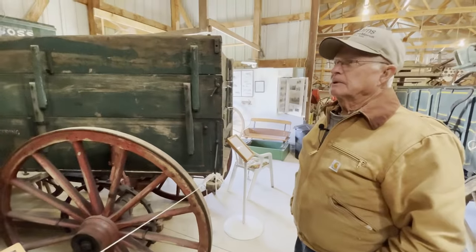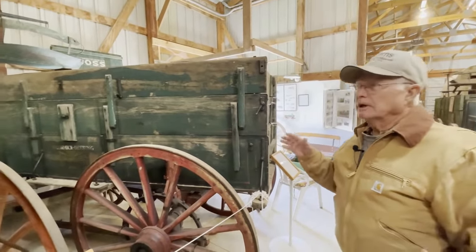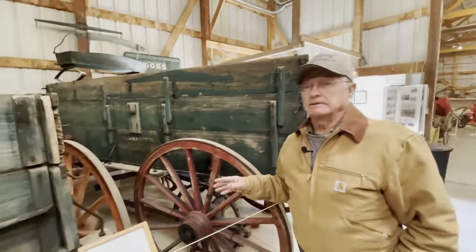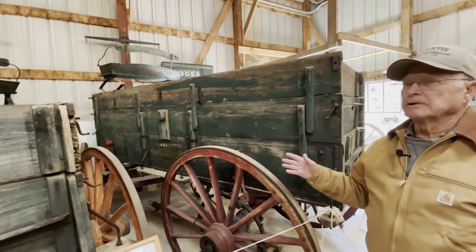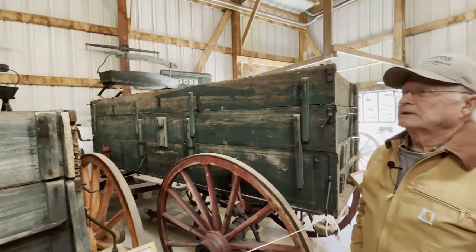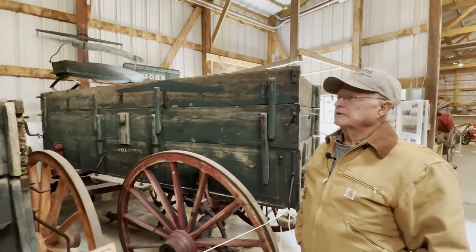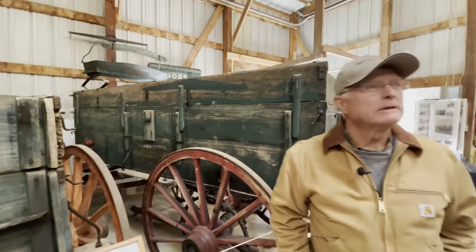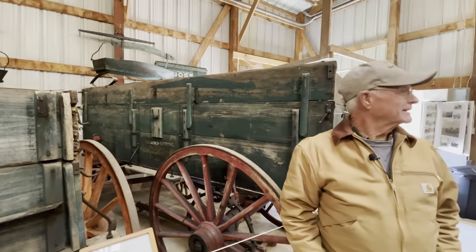It's kind of rare to see all of the seats original to the wagons. That's what I like to do — get the seat that matches the wagon. Some wagon companies didn't put their name on their seats, so it's hard to justify a seat for that, but we try to match them up. I have probably 60 seats around here somewhere. You'll see them in shelves after a bit.